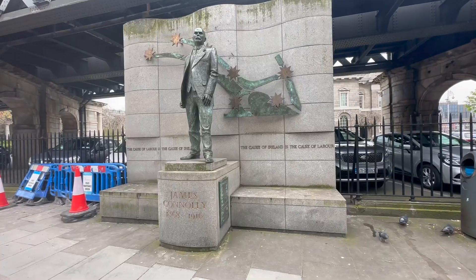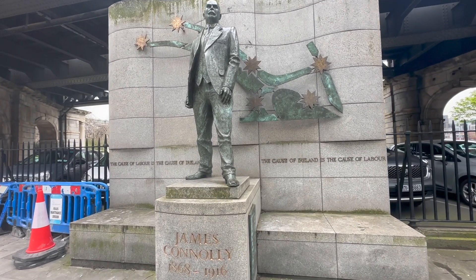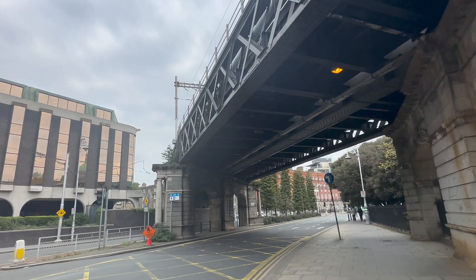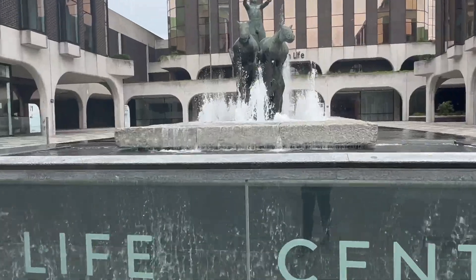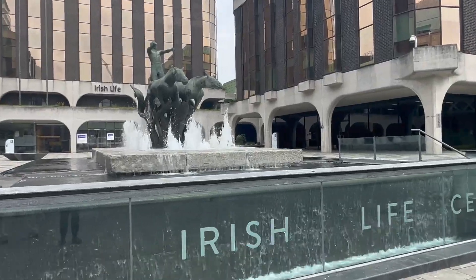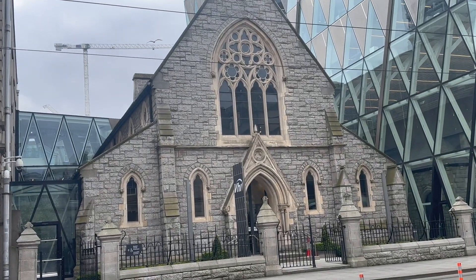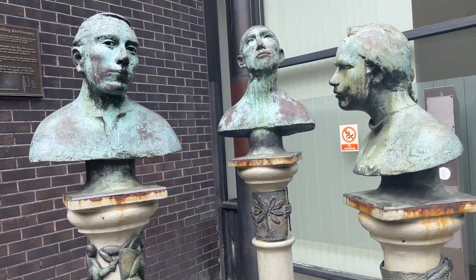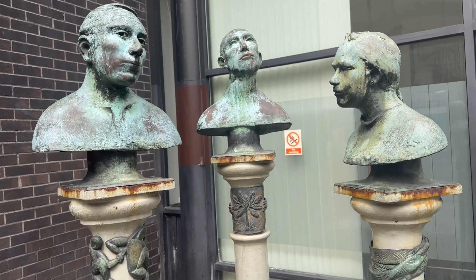This is James Connolly — an Irish Republican, Socialist, and Trade Union leader. This sculpture is called Chariot of Life. It's from 1982 and it's supposed to represent reason controlling the emotions. I couldn't find any information about these trippy little guys online. All I know is this is called Talking Heads and it's by Carolyn Mulholland.